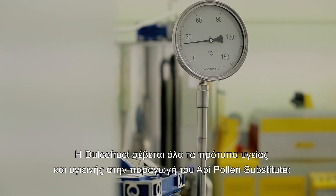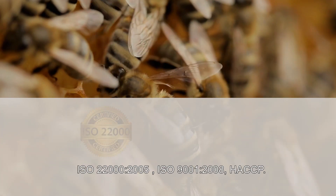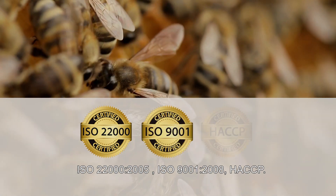Dual Cofruit respects all health and hygiene standards in the production of Oppie Pollen Substitute, holding certifications including ISO 22000, ISO 9001, and HACCP.